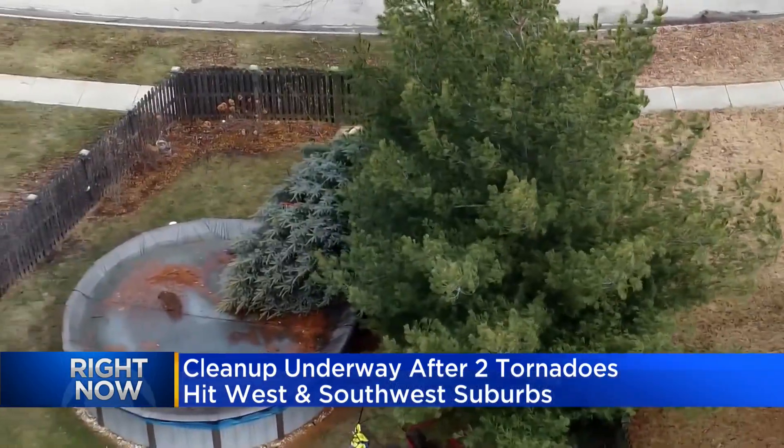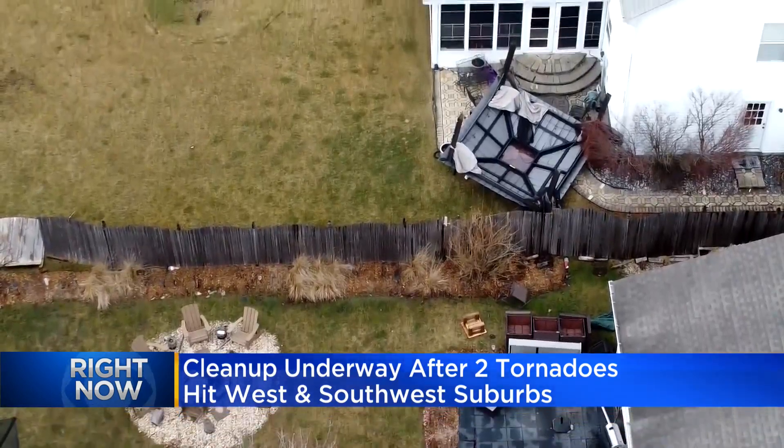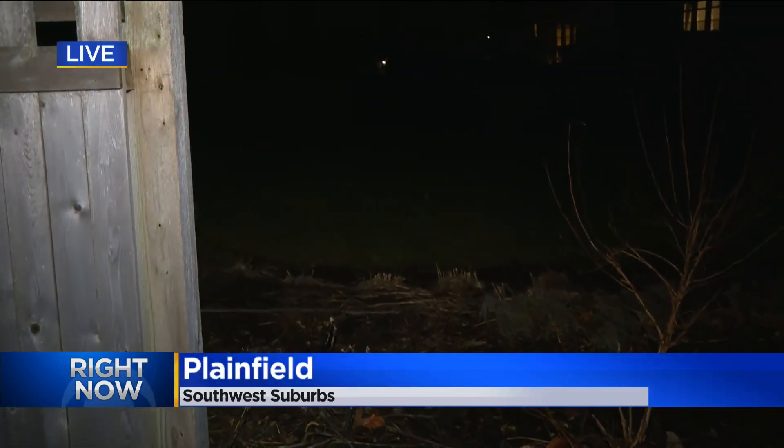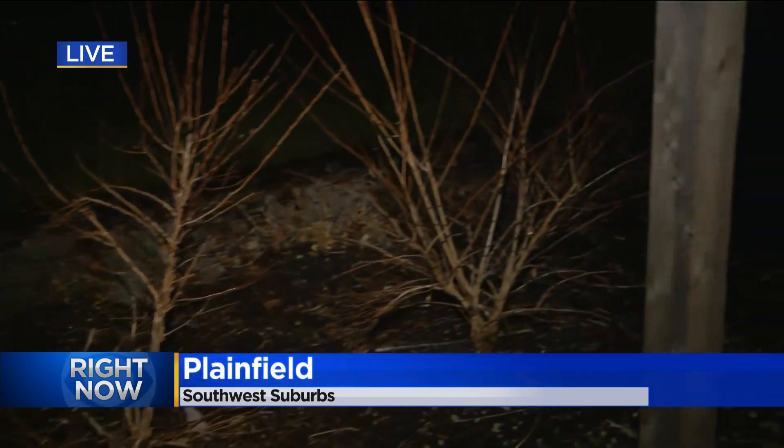And then the next thing you know, we had a tree crash. It was pretty crazy. While there was plenty of damage to property, no one was injured when this rare winter storm popped up. Tonight, the National Weather Service confirms that the tornado did in fact touch down here in Plainfield, but they're still waiting to determine the magnitude — just how strong those winds were in this tornado.